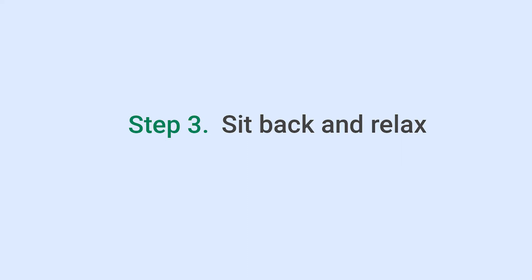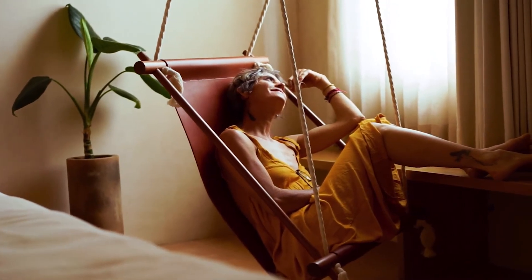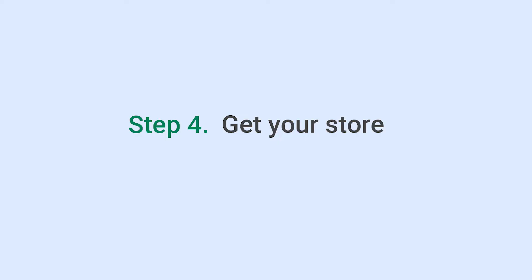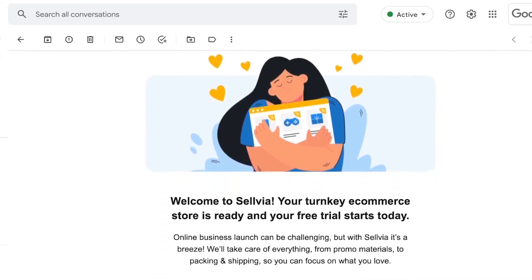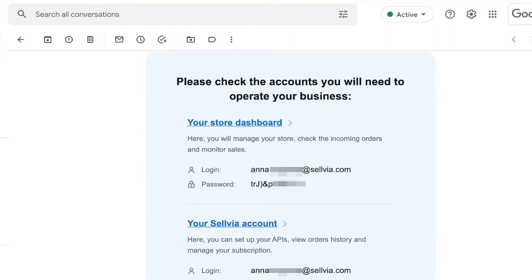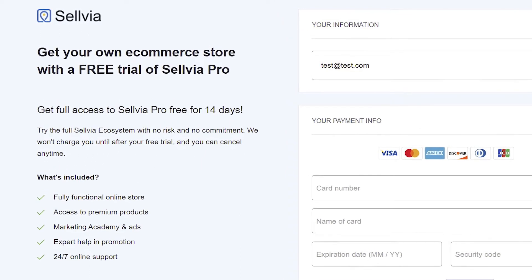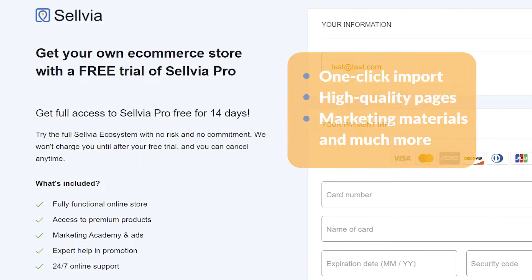Step 3: sit back and relax. Once you're done with the first two steps, you can lay back and relax while Sellvia crafts a store for you. Step 4: get your store. As soon as the store is ready, you'll receive it — we'll send you login and password data for your e-commerce website so you can start using it. You have 14 days to use your store for free with a trial subscription, giving you access to the Sellvia ecosystem with one-click product imports, high-quality product pages, marketing materials, and many other features. This is how you become an e-commerce store owner without any fuss or hassle, and absolutely for free.